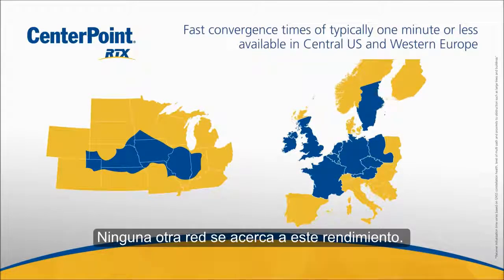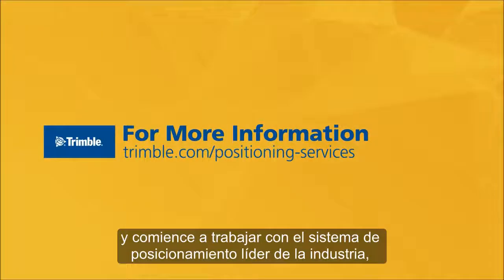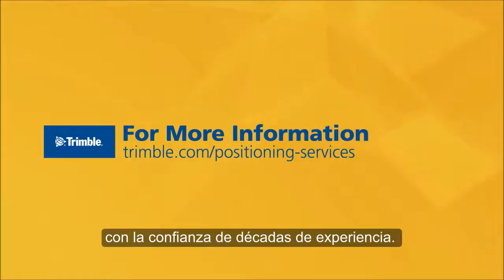No other satellite-delivered service comes close to this performance. Just contact us today and put Trimble's decades of industry-leading positioning to work for you.